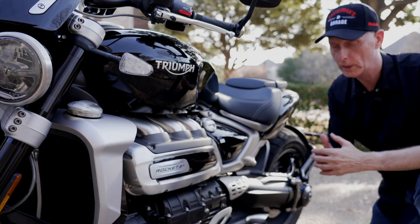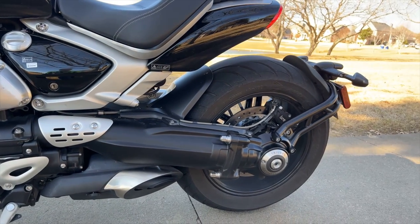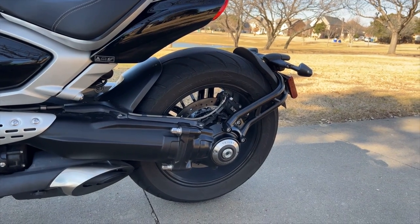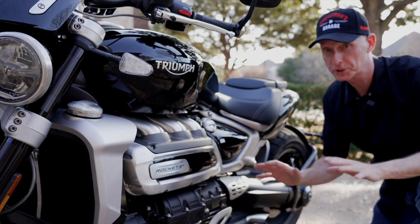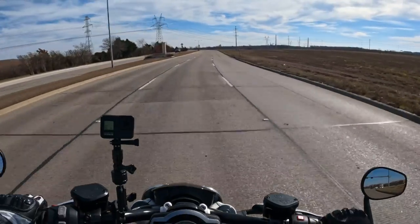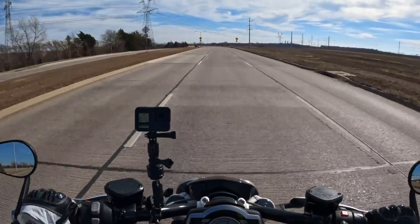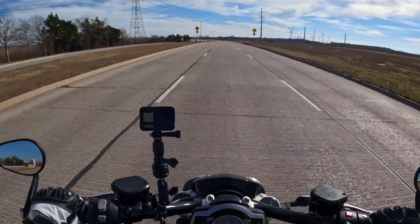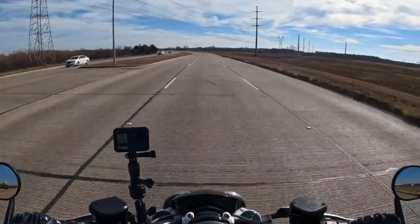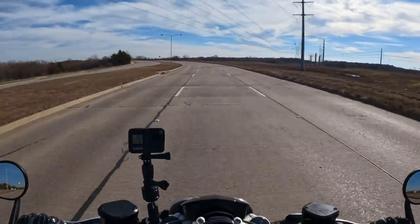All that power is getting to the rear wheel through a six-speed manual transmission and a drive shaft to the rear wheel. I did not push this bike anywhere close to its limits, but as far as what I had a chance to experience, I thought the transmission is one of the smoothest, easiest shifting transmissions I've ridden so far. Very easy to find neutral, very easy to shift. Everything from the drivetrain perspective performed flawlessly.